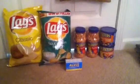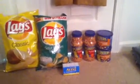So I purchased two of the Lay's chips — buy one, get one free. And four Planters peanut products for $3 each: I picked up two dry roasted peanuts and two honey roasted peanuts.